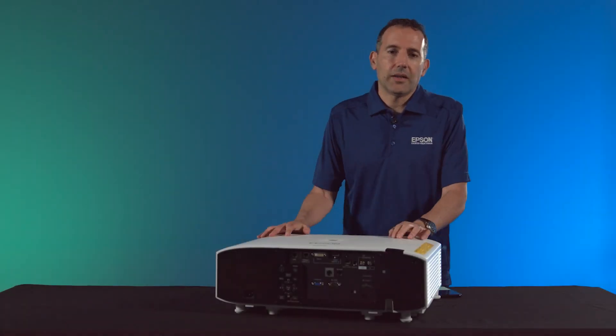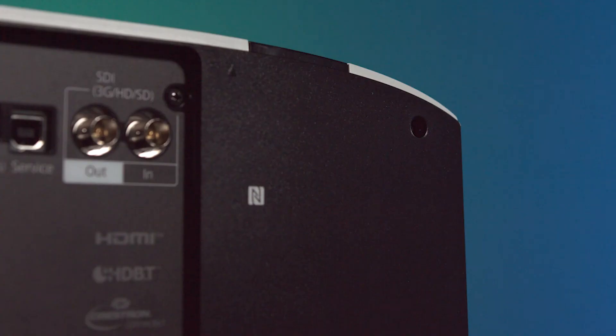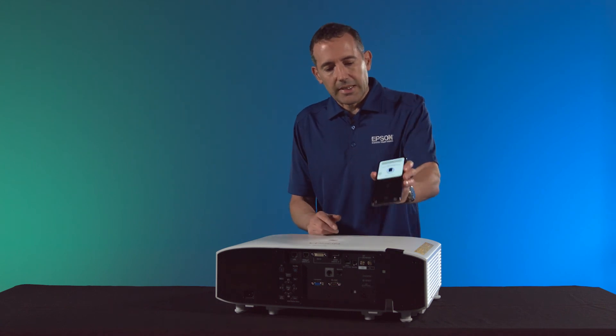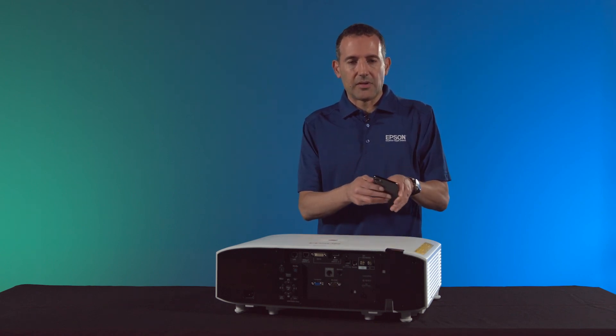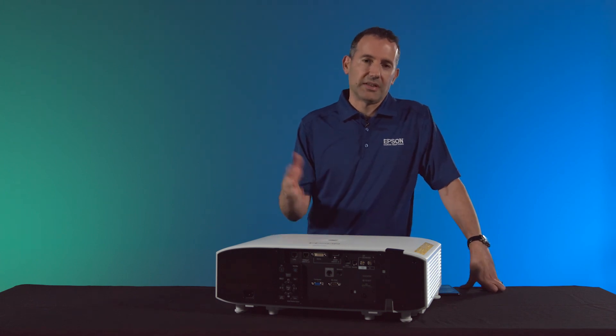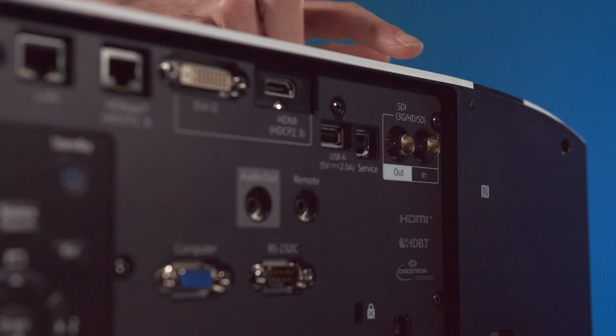Let's take a look at the interface panel on the back of the projector. To the right, you have the NFC scan area where you can take your mobile app, press scan, and place your mobile phone there to read the settings of the projector. You can also write your settings to the projector as well, and the projector doesn't have to be powered on.